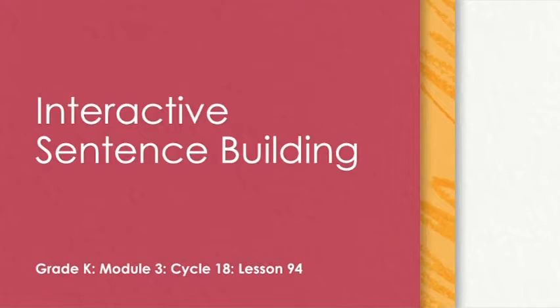Hello, and welcome to today's lesson. Today, our focus will be interactive sentence building. Let's get started.